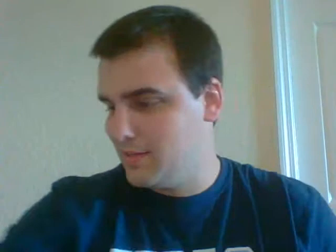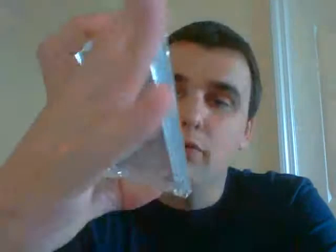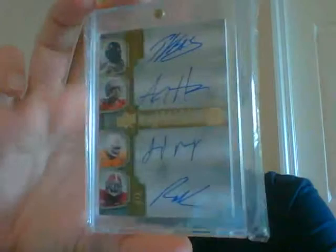Then we have a very nice number 39 of 99 Patrick Willis four-piece jersey with Gaines Adams on the back, and you also get the COA for that. The main hit in that pack is this very nice Patrick Willis, A.J. Hawk, Jared Mayo, and Rolando McClain — number 3 of 5 from Exquisite, all on-card autos. All very nice on-card autos.